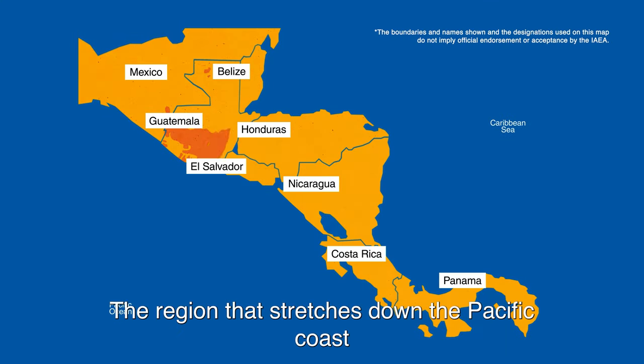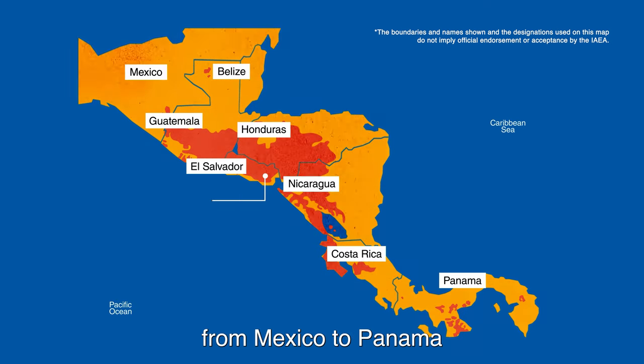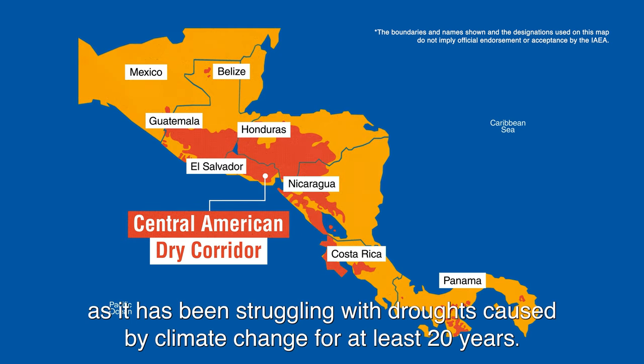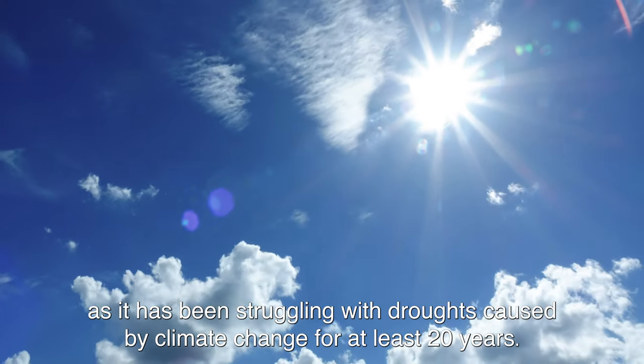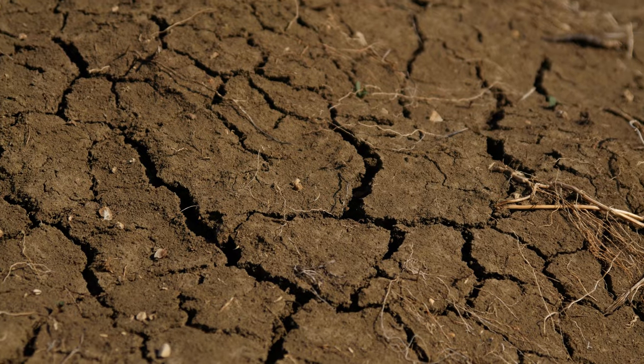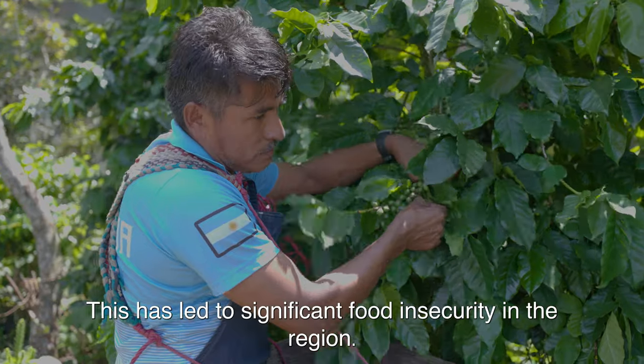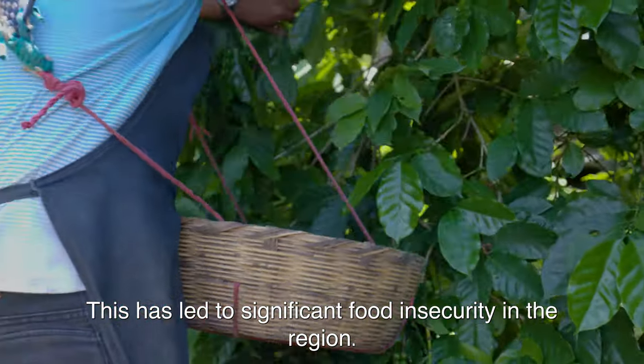The region that stretches down the Pacific coast from Mexico to Panama is known as the Central American Dry Corridor, as it has been struggling with droughts caused by climate change for at least 20 years. This has led to significant food insecurity in the region.